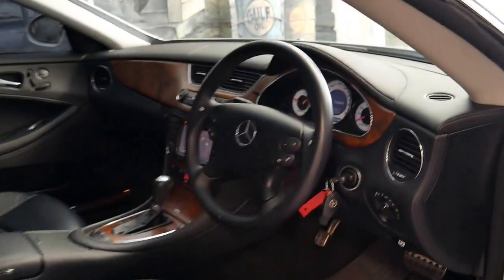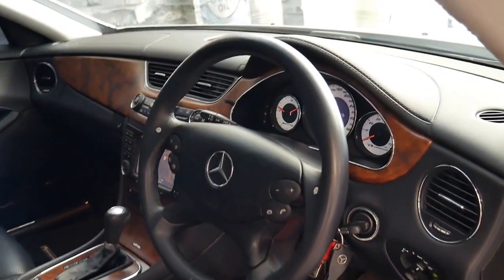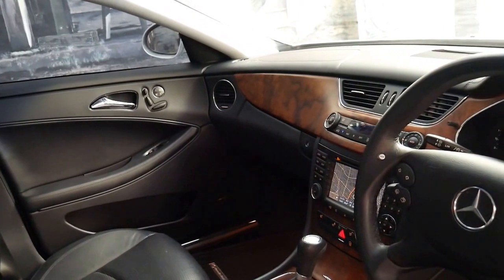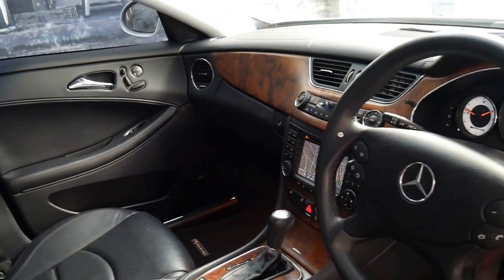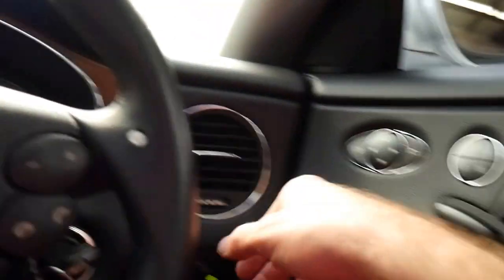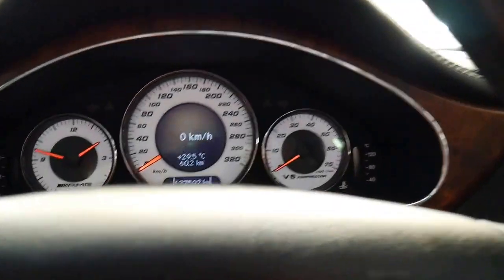The interior is also in absolutely immaculate condition. It's got the very nice timber trim on the dash. They came standard with memory electric seats. It's got adjustable suspension and it is easily one of the best CLS 55s I've seen on the road in a long time.